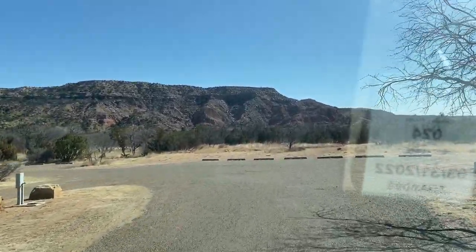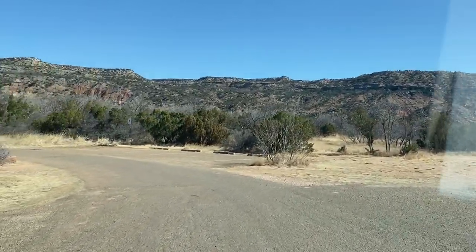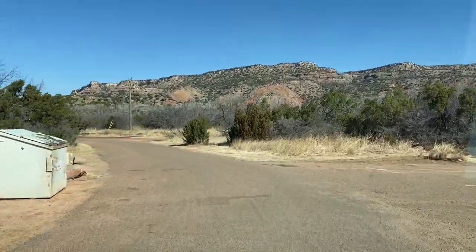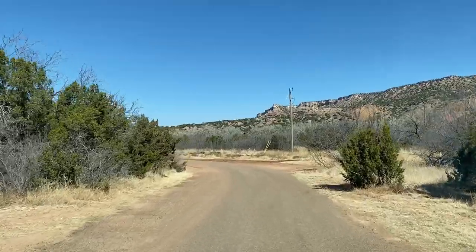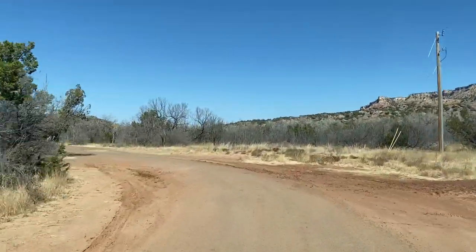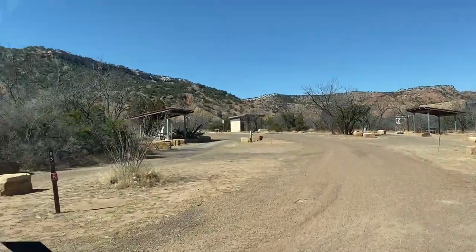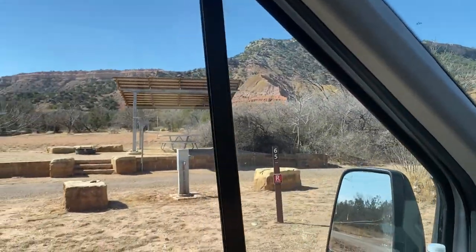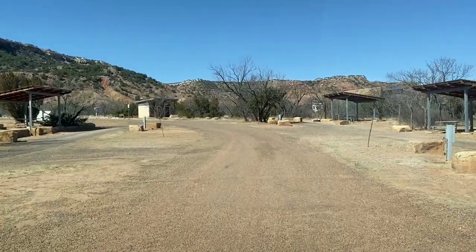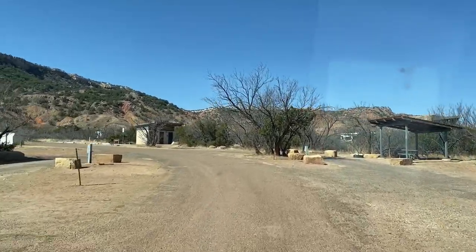It is early spring so the leaves have not come out on some of these trees, and even so they're not great big trees, so they're not going to provide too much shade. This kind of wraps back around. You can see with the mud on the ground — it rains here. There's a picnic area set up high, but you can see the mud on the road, so it does flood out here when it rains.